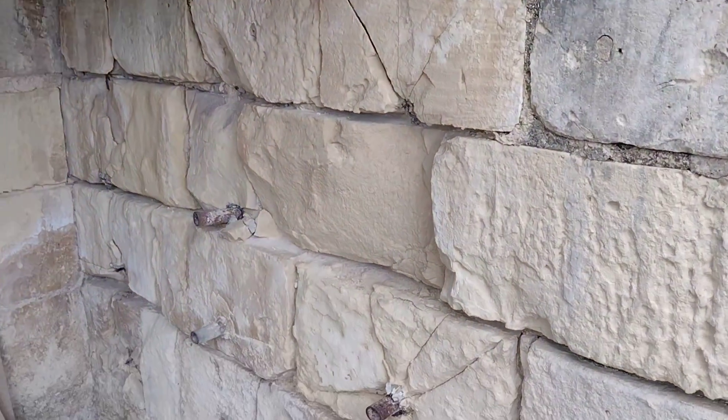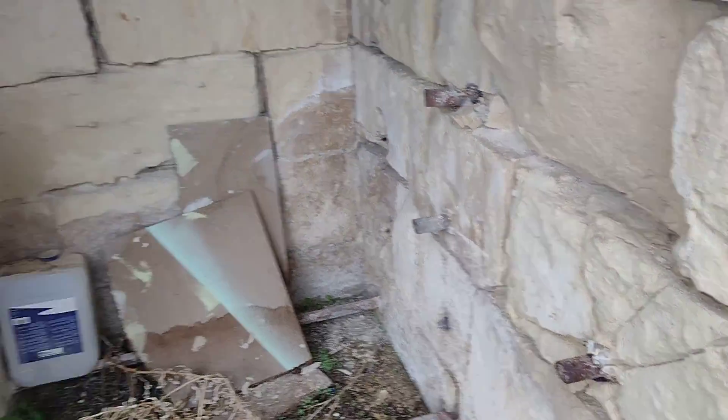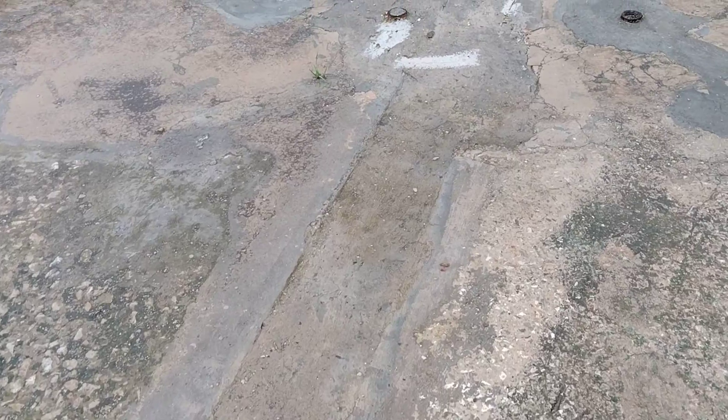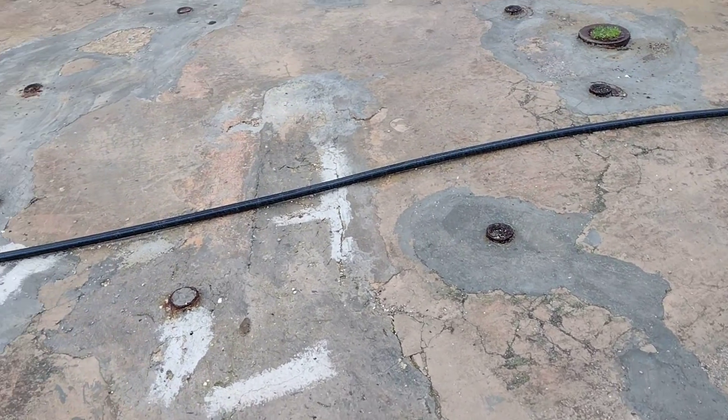You can see the rods there where they were connected. This was the channel for all the cabling and the electrical conduits, and you've got the hold fasts here. Going around the circle you see them nice and complete.